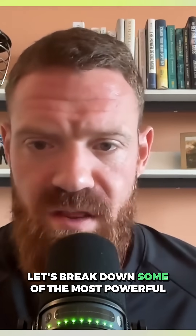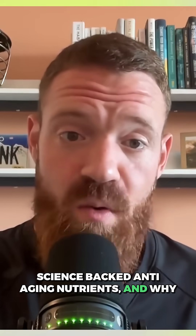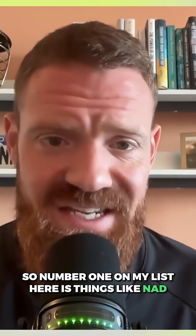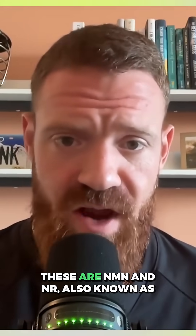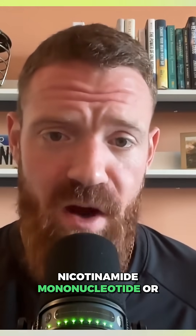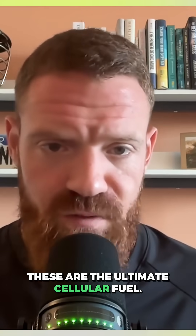Let's break down some of the most powerful science-backed anti-aging nutrients and why and how they work. Number one on my list is NAD+ boosters — NMN and NR, also known as nicotinamide mononucleotide or nicotinamide riboside. These are the ultimate cellular fuel.